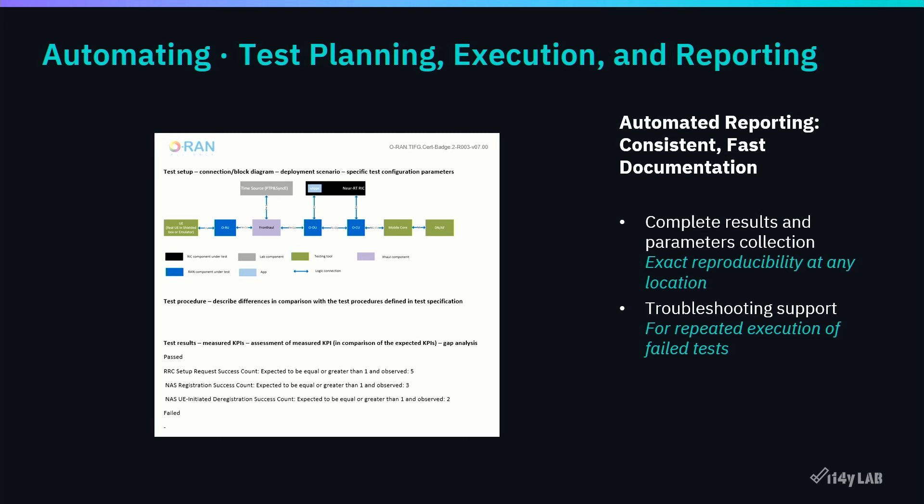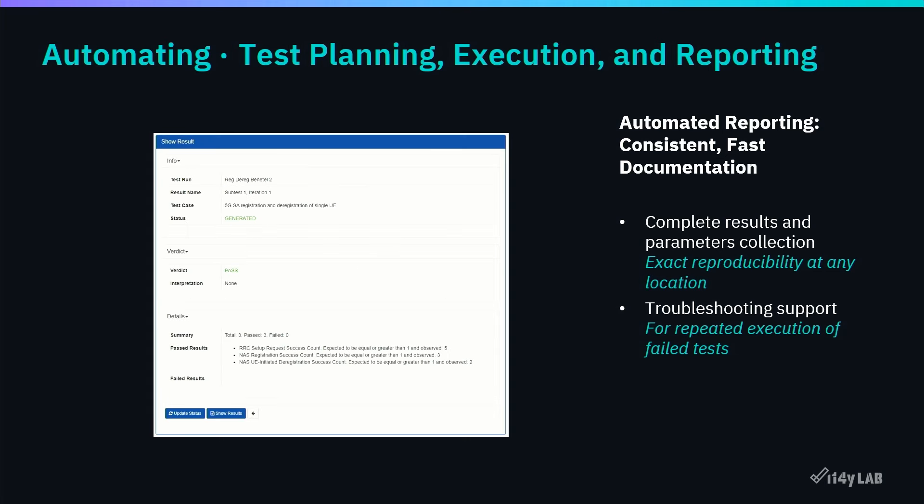The automated reporting is also helpful for troubleshooting support. Only if you send the vendor enough information — so they believe the results were created with the correct setup and in the correct way — will they start fixing problems. Otherwise, vendors will naturally say you ran the test incorrectly or used the wrong test plan. Automated reporting with full details, without creating additional work for the lab, is key to getting things fixed.